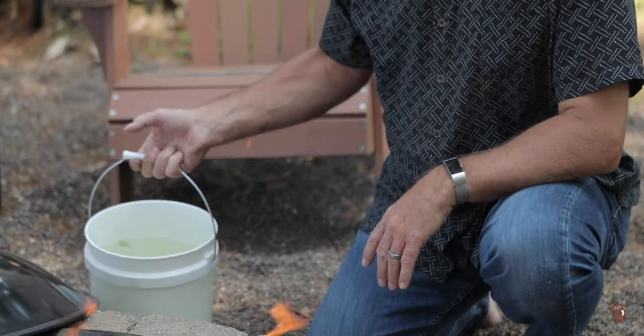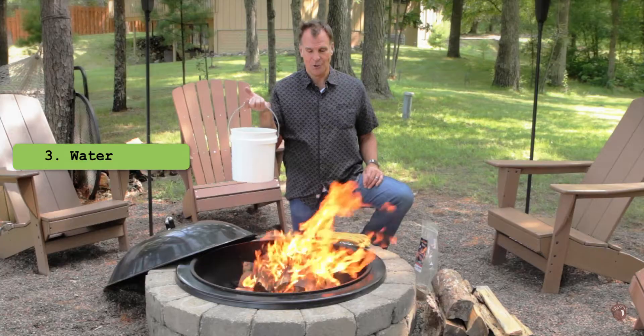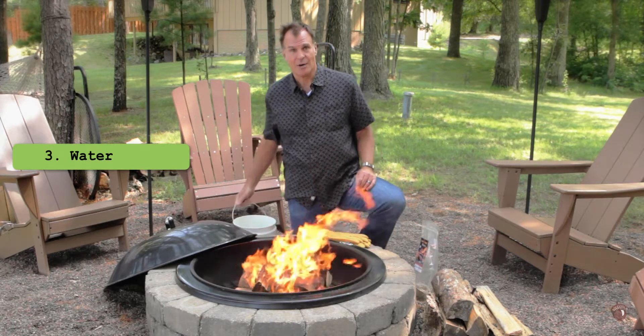If things really get out of hand, there's always good old water. Put the wet stuff on the red stuff and make sure you're safe about it.